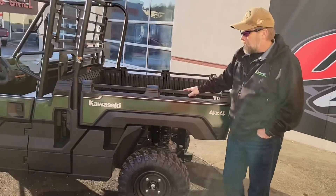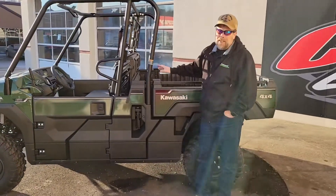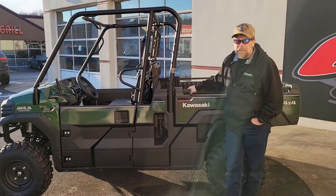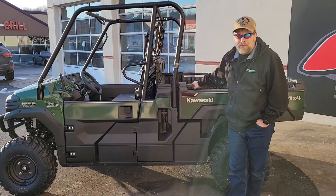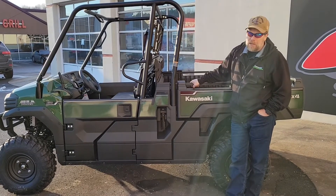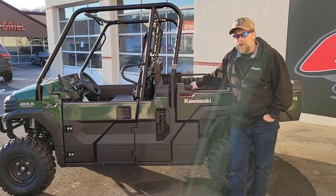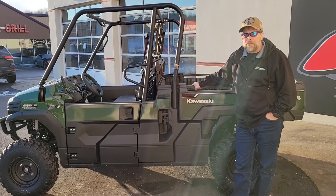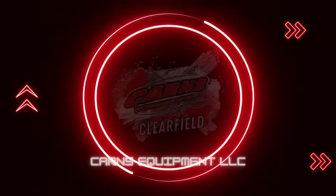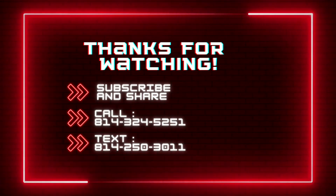Great machine. Just got here yesterday, so if you're looking for a great utility side-by-side like this, it comes standard with a three-year warranty, with an option of an additional five-year warranty on top of the three-year. Come down to CardiCard's Equipment to check it out.